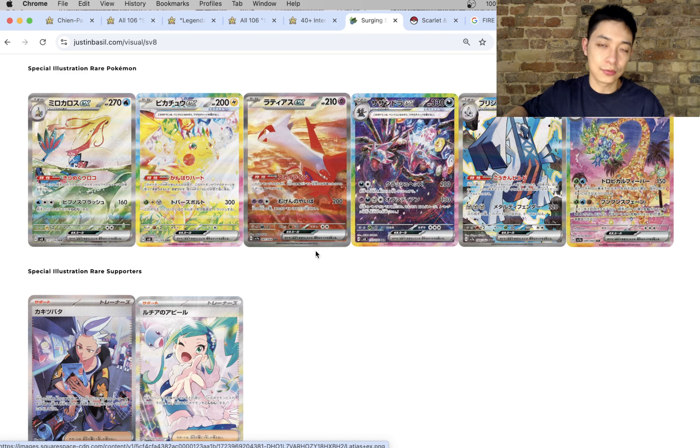We've got Prismatic Evolutions coming out in January 2025. By now I've probably waffled on too much but hopefully you guys enjoyed today's video. I'll see you guys next week. Happy collecting!